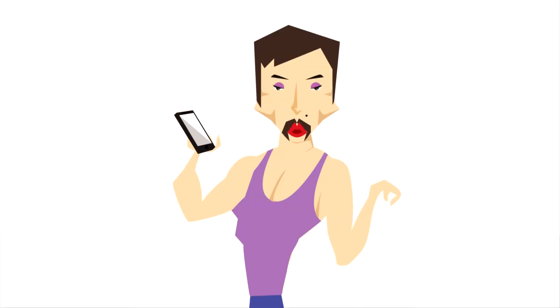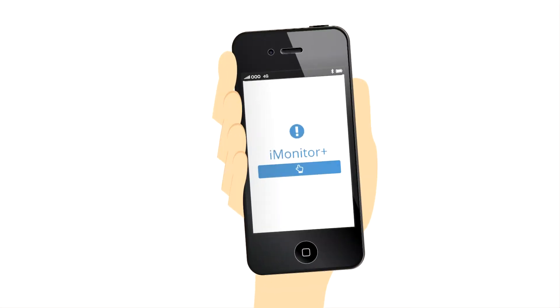My dear, you're so behind the times. You should use a new app for smartphones. It's called iMonitor Plus.